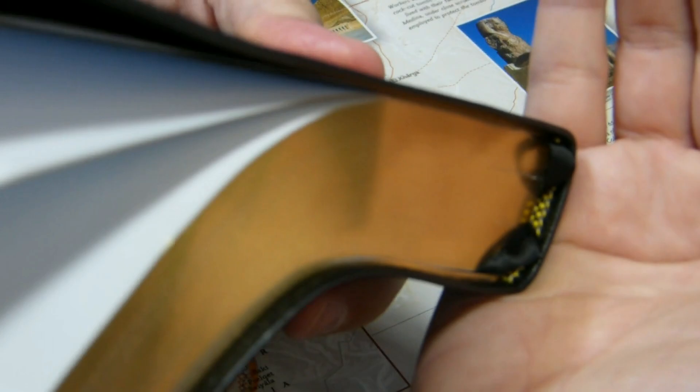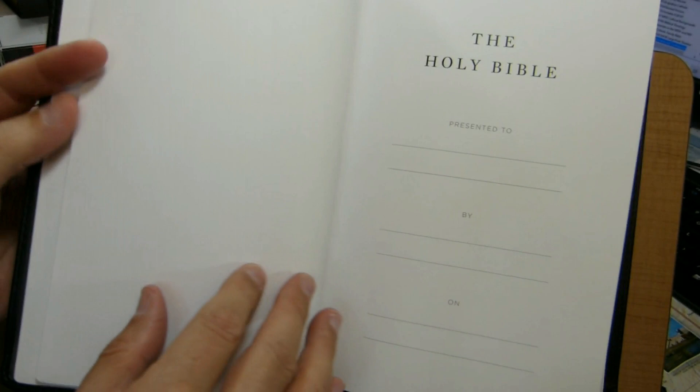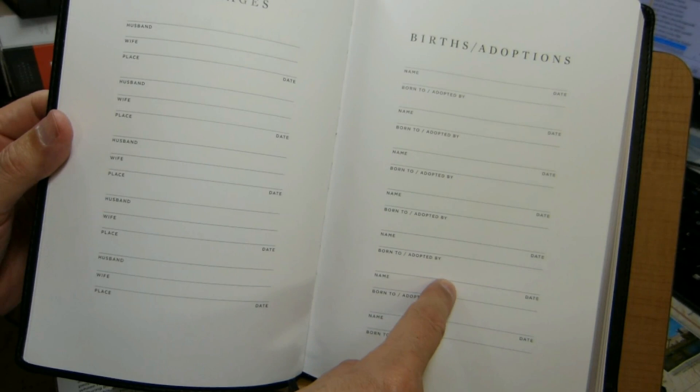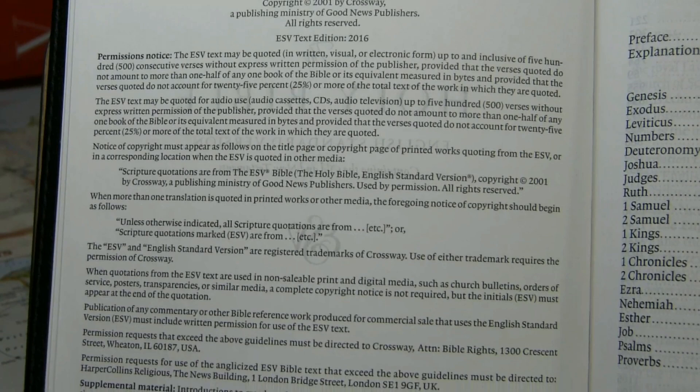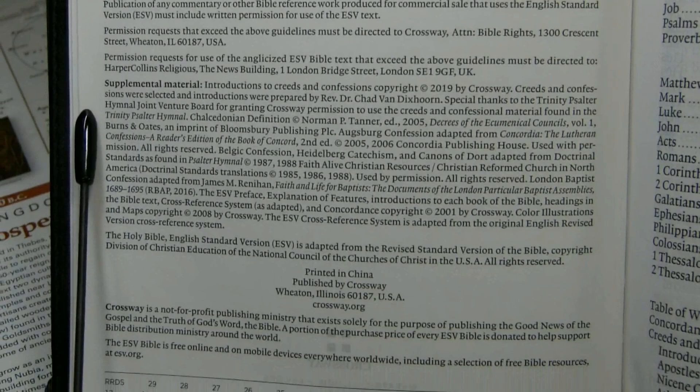There are black and yellow head and tail bands. In front you see the same paper liner as in the back — a piece of cardstock or two. Then there is a presentation page for marriages, births, adoptions, and deaths. You come to the half-leaf and full title page, followed by the copyright page, which shows this is the 2016 ESV text. It's printed in the PRC, and this is the first printing in 2019.